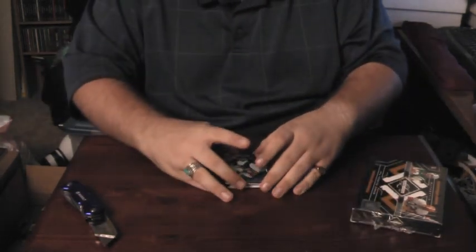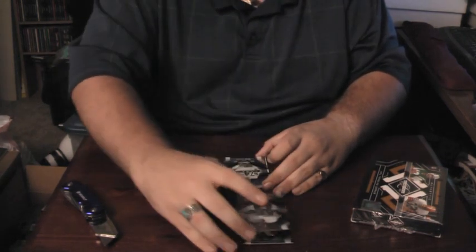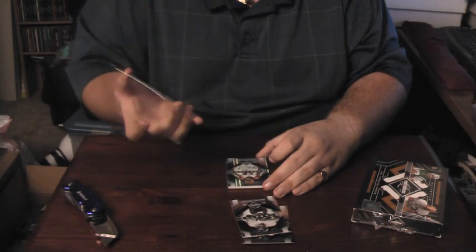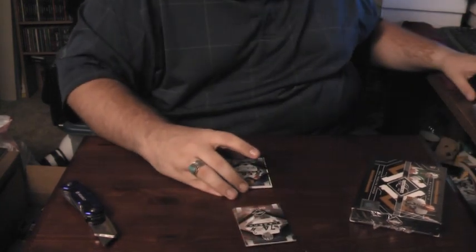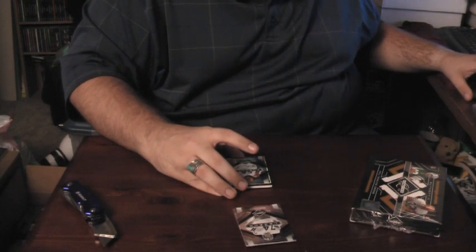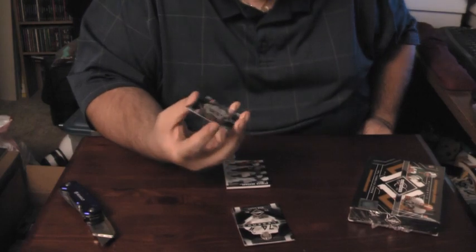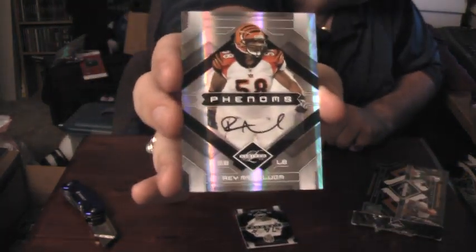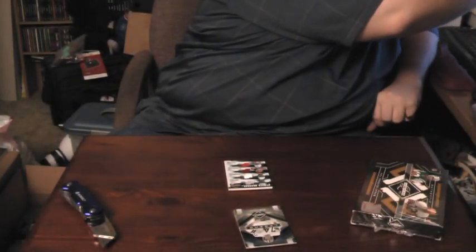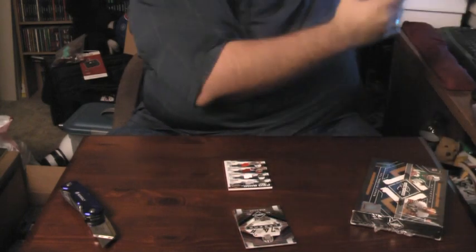First we have base cards: Roddy White $3.99, Legend of Walter Payton $3.99, Legend of Bob Lilley $3.99. First hit is going again to Drew — pretty nice autograph to get for sure. We got Ray Malaluga.